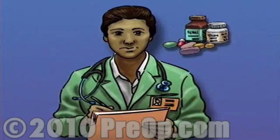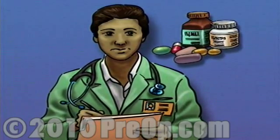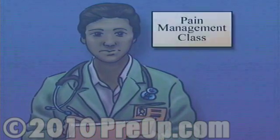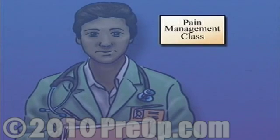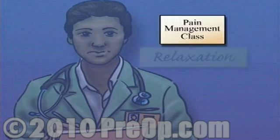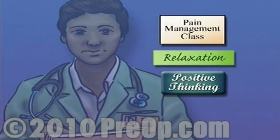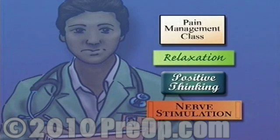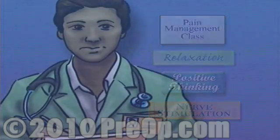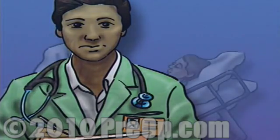Discuss your options. There are alternatives to drugs that can lessen your need for pain medication. Ask your doctor for help in finding a pain management class. Many of these workshops teach helpful relaxation techniques, positive thinking, and nerve stimulation exercises. Following surgery, make sure to let your nurse know right away how you're feeling and whether or not you are in any pain.